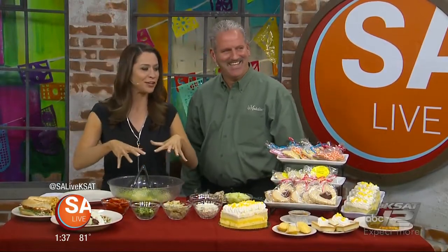Bon appétit. John Doughton from La Madeleine is here to show us how to make a delicious salad. But let's take the Tour de France around the table, shall we? Very good for you. And start over here because you guys are known for your incredibly great sweet baked goods.